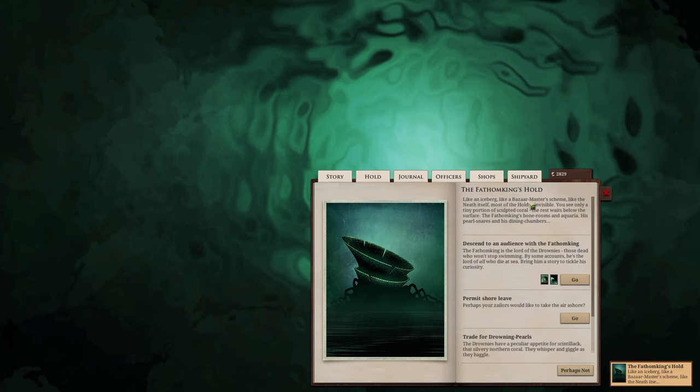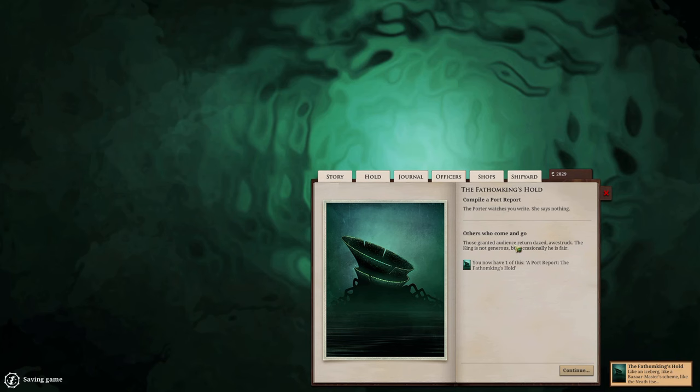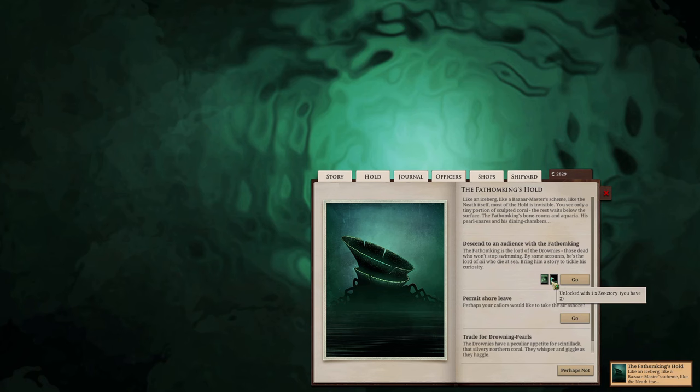We found the Fathomless Hold — Lorkan's Fort, named for the enterprising part of the Drownedies. Phosphorus cells burn green somewhere below, and the king awaits. Like an iceberg, like a bazaar master scheme, most of the hold is invisible — only a tiny portion of sculpted coral is visible above the surface. We trade for drowning pearls. The quarterwatch says nothing. We're granted a grand audience — the Fathom King is lord of the Drownedies, the dead who won't stop swimming. There's a Norse goddess called Ran who collects the souls of sailors so they have a place in her halls in the underlands.